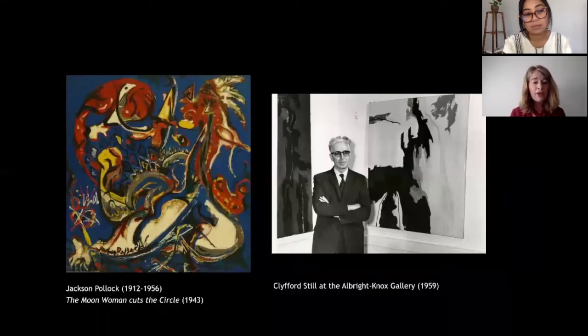Diebenkorn first became aware of abstract expressionism in 1945 after seeing reproductions of works by New York school artists such as Robert Motherwell and Jackson Pollock in an issue of Dine magazine — including Pollock's The Moon Woman Cuts the Circle from 1943. His exposure was really heightened when in 1946 he enrolled at the California School of Fine Arts, now the San Francisco Art Institute, which had become a center on the West Coast for abstract expressionism with faculty that included Mark Rothko and Clifford Still, who was a very outsized and dogmatic advocate for pure abstraction.